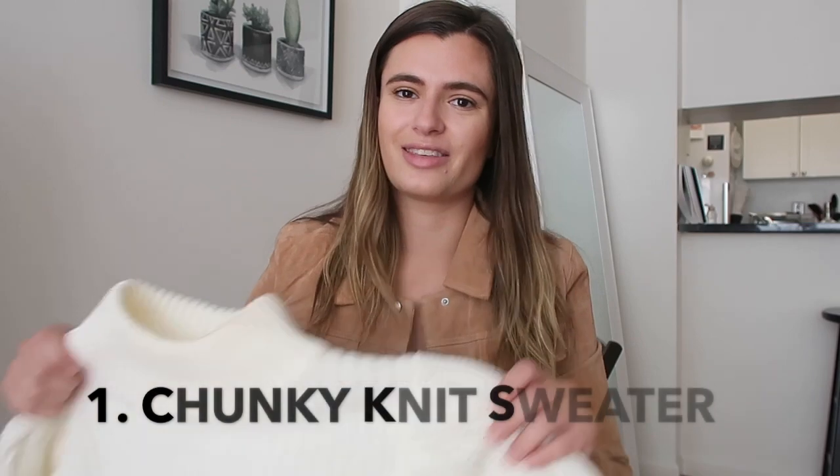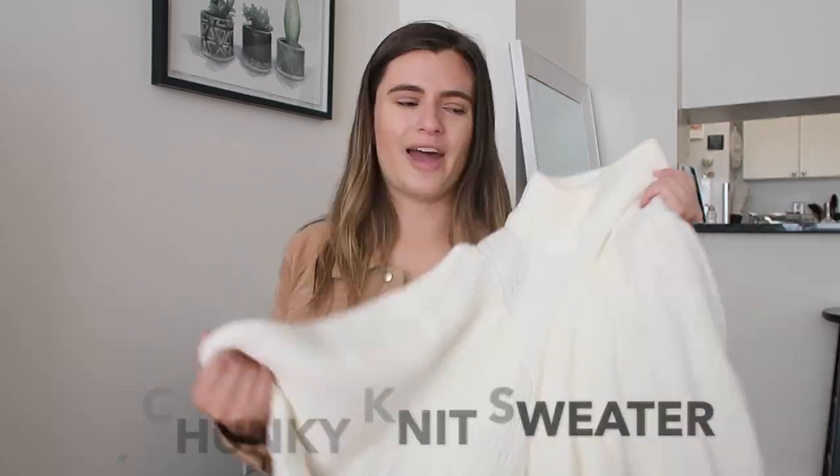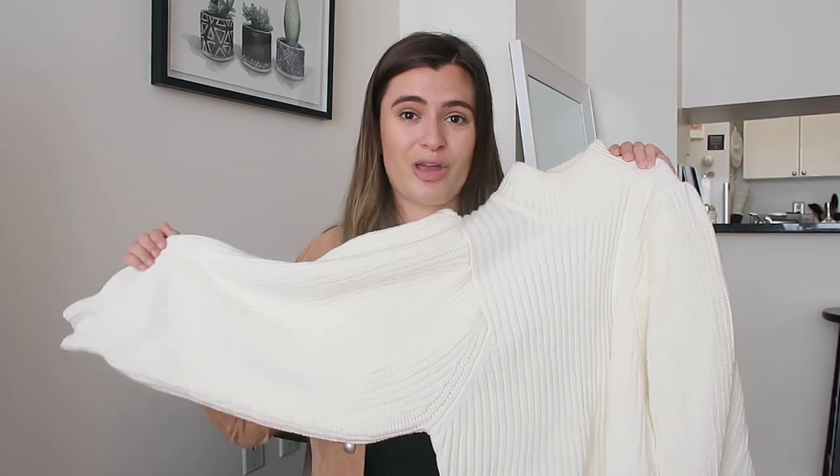The first thing I want to talk about is the all-time important autumn wardrobe basic — the perfect chunky knit sweater. I actually ran several polls on my Instagram stories a couple of weeks ago, posting screenshots of items from ASOS and having you guys vote on what you liked. The one that was pretty much unanimous — almost a full hundred percent — was this amazing cream sweater from ASOS.